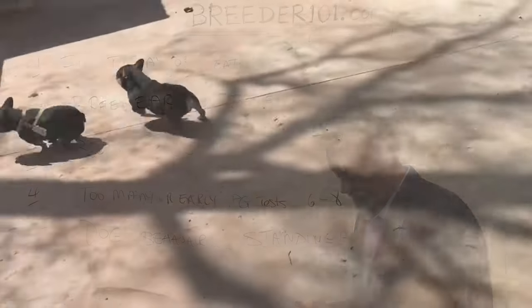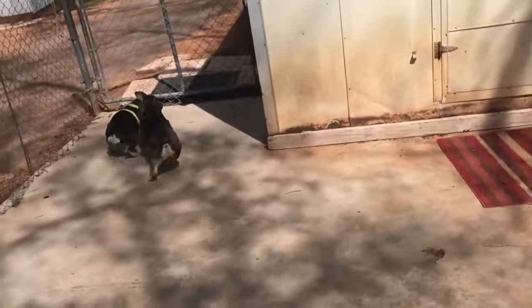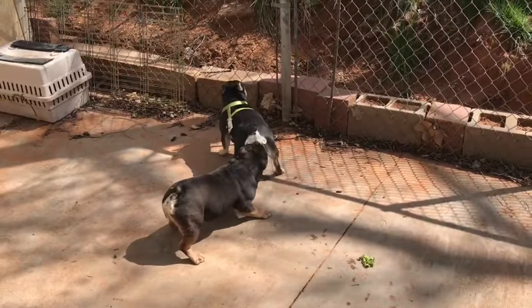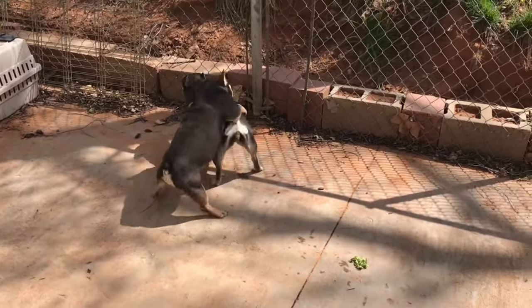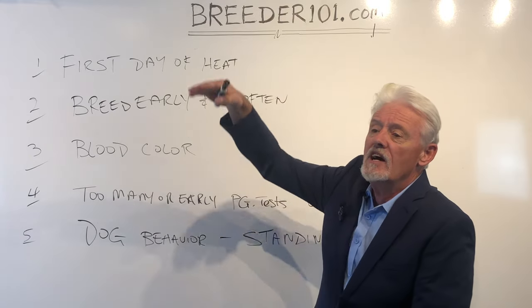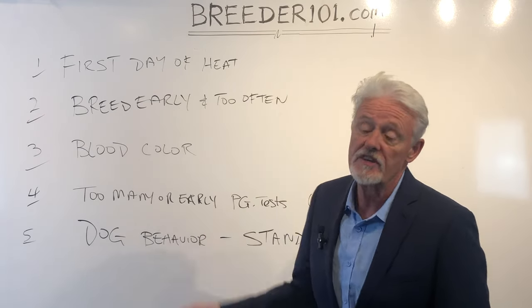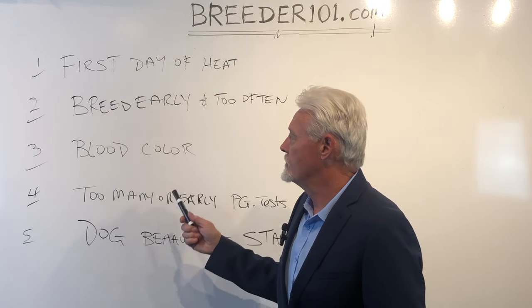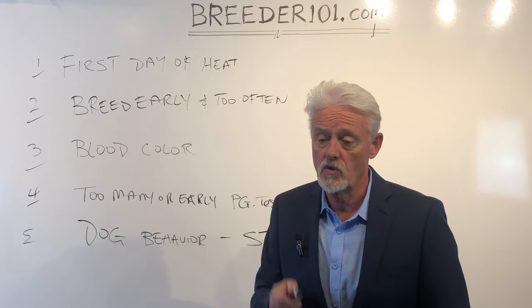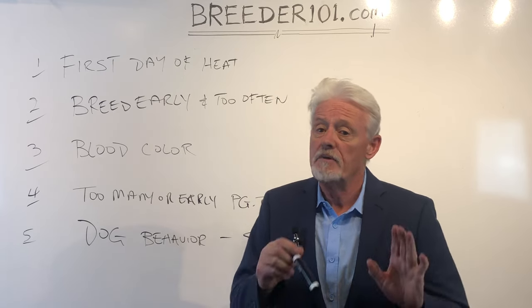Here's a video showing two French Bulldogs — the one with the harness is the female. The male is chasing her; she's not running far, just making him work. Then she stops, presents herself, flags, allows him to lick on her, and stands while he mounts — without moving away. That is standing heat. This is the big picture: we're not looking at any one of these things alone; we want to see at least three of these five indicators together. The single best one by itself is the progesterone test, but relying on it alone can get you in the wrong place due to things like prolonged, delayed, or split heat.